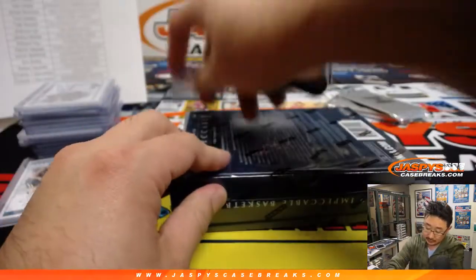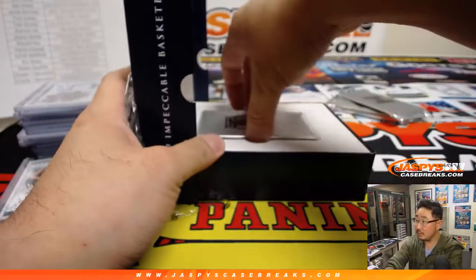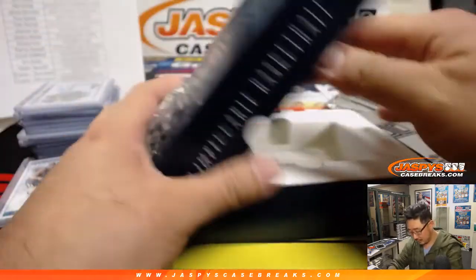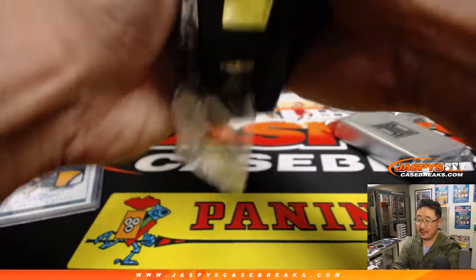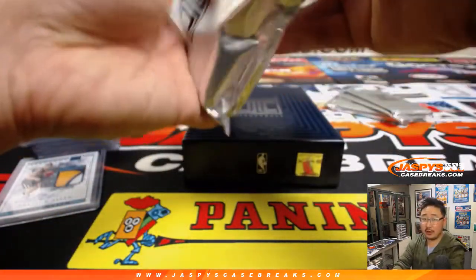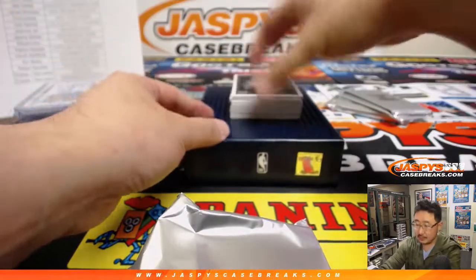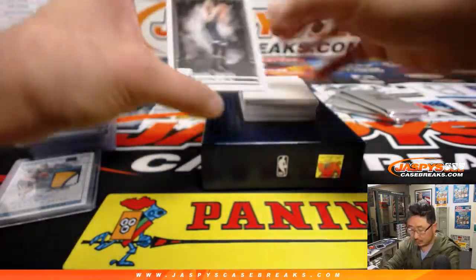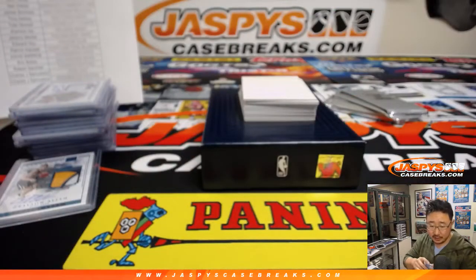Last box — good luck. There is a redemption at the end. Marc Gasol, 38 out of 49, Grizzlies edition. Let's see how he does for the Raptors. This Grizz one goes to Angelo.